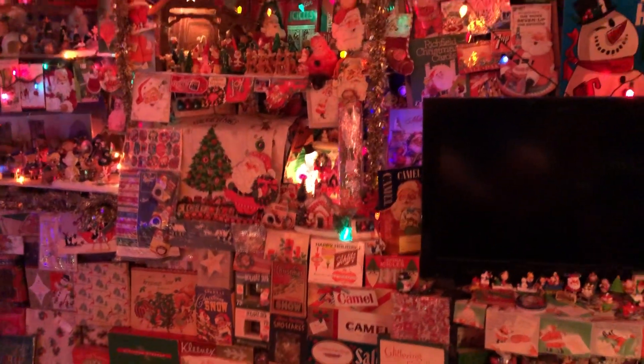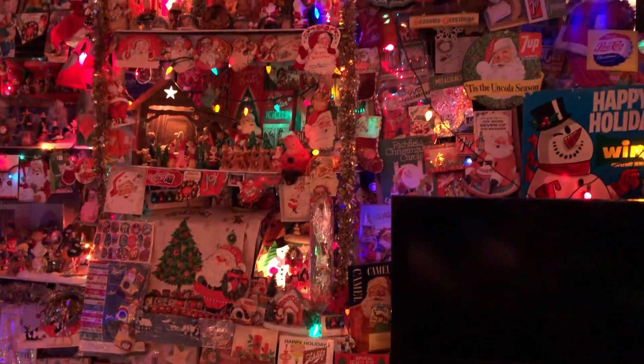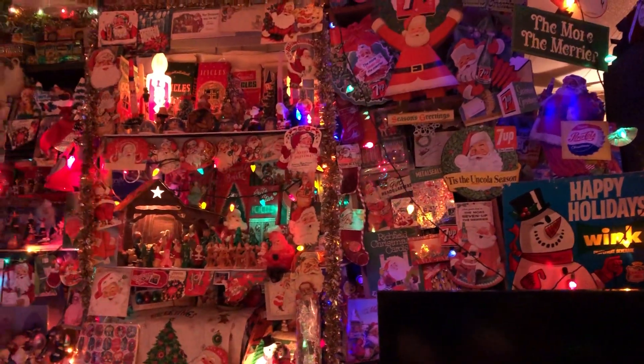Okay, until next time — more awesome holidays collection. Thanks for watching, everyone.